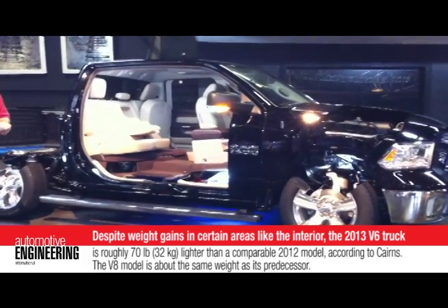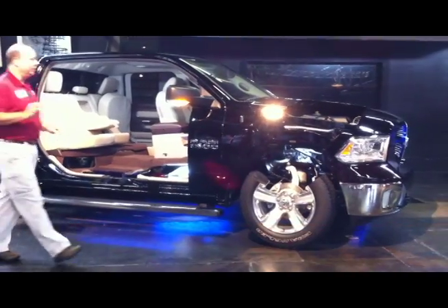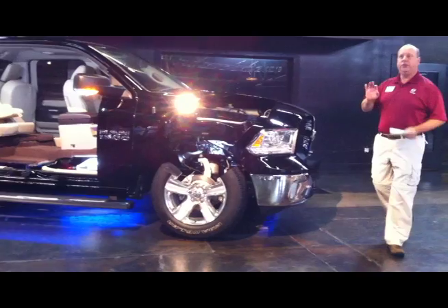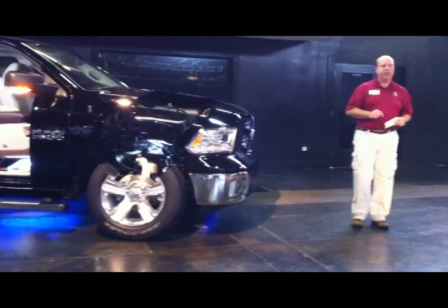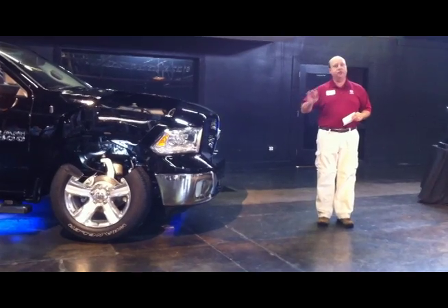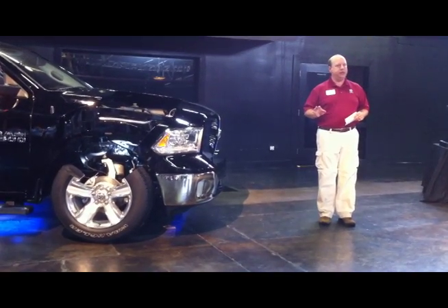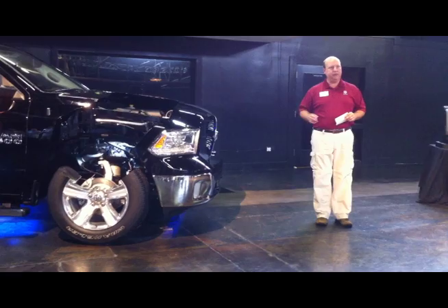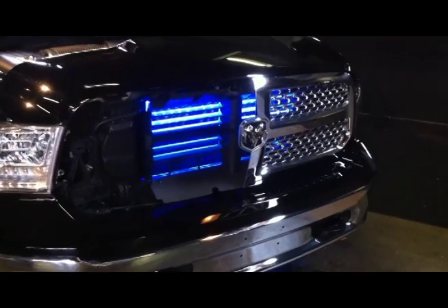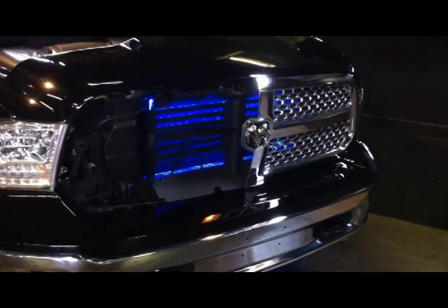Some of the other key things also — aerodynamics — that's the one thing I like to talk about. We did a lot of work for the 2009 ramp. We established ourselves as best in class for aerodynamics and have still maintained that. Nobody's beaten us out for that, but we're taking it a huge step further forward.